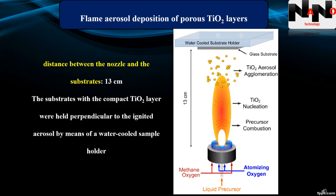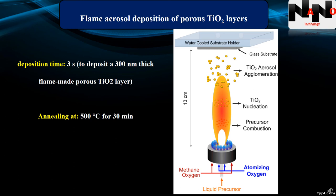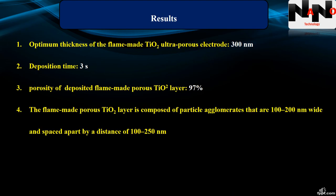The substrate with the compact titania layer was held perpendicular to the ignited aerosol by means of a water-cooled sample holder. A deposition time of 3 seconds was required to deposit a 300 nm thick flame-made porous titania layer. After the flame aerosol deposition, the substrates were annealed at 500 degrees centigrade for 30 minutes in air atmosphere to ensure evaporation of all organics and that the titania has the anatase crystal phase. The optimum thickness of the flame-made titania ultra-porous electrode was 300 nm, deposited in 3 seconds, with an as-deposited porosity of 97%.